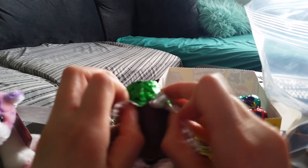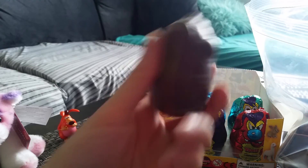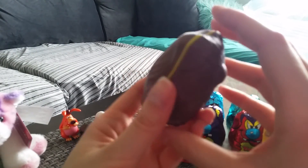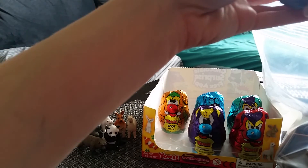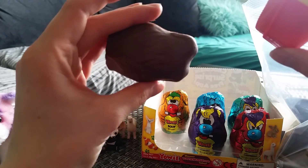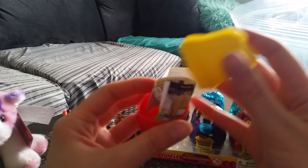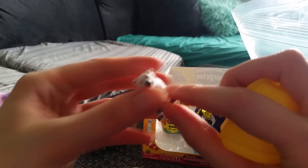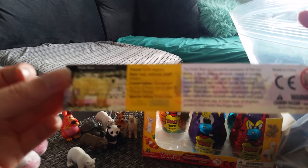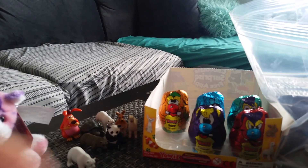So I'm just gonna open this up. I didn't show you what the chocolate looked like on the outside — got some on my hand. It opens up like that. Oh, I got another polar bear. And here are facts about them, as you guys probably saw in my last video.